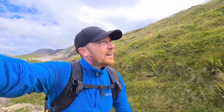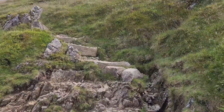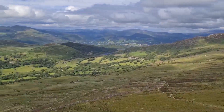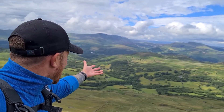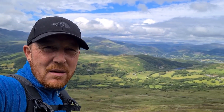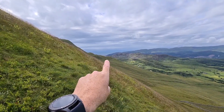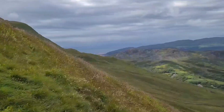As you can see, the path has turned to a little bit more of a rugged path. It's about to get a little bit steeper, I think. Look at them views. That's where we're going to — Barmouth. Tomorrow.